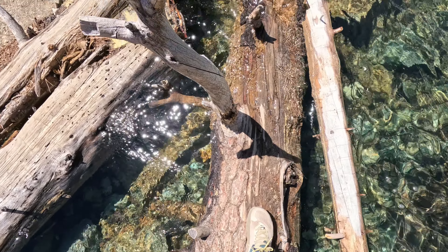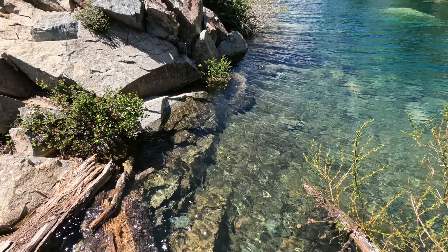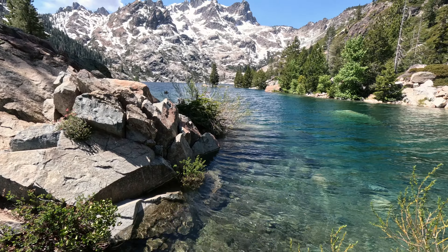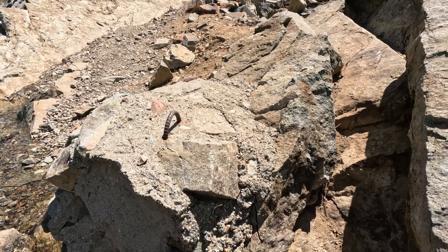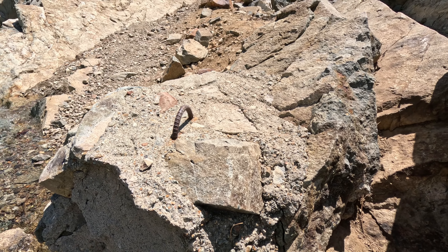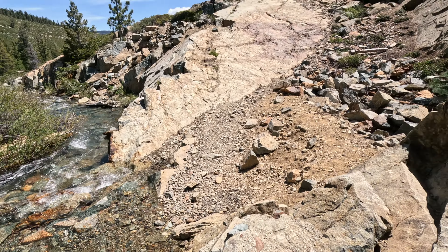It feels like I'm moving it but I'm not — this thing is huge. Remnants of mining's past. I wonder what they did in this creek here at the lake.